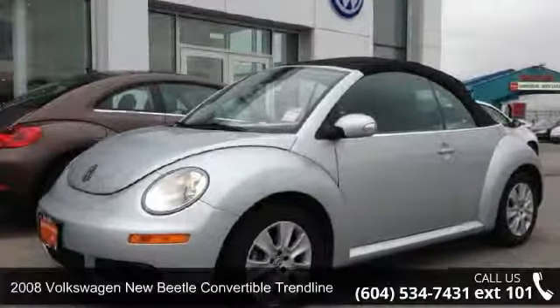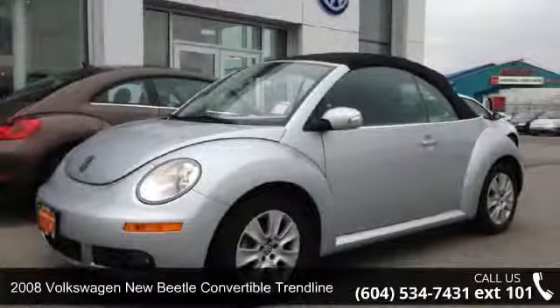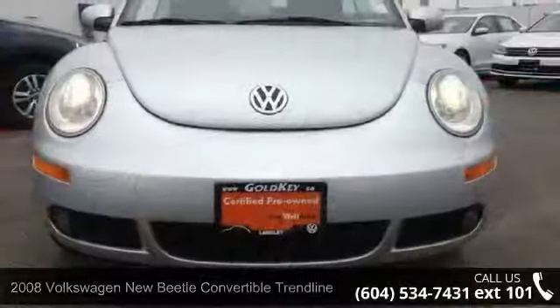Presenting the 2008 Volkswagen New Beetle Convertible Trendline. This may be the set of wheels you've been looking for.